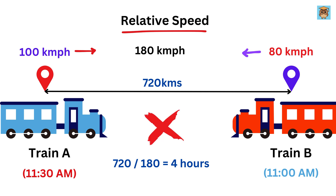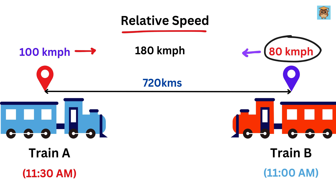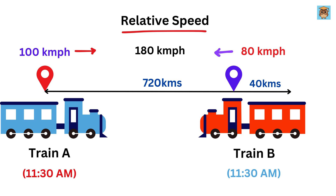No! Wrong! There's a catch. Train A is leaving 30 minutes later than Train B. So we need to figure out what happens in those first 30 minutes before Train A even starts moving. Since Train B is traveling at 80 kilometers per hour, in 30 minutes — which is equal to one half of an hour — Train B will cover a distance of 80 times one-half, or 40 kilometers. When Train A starts at 11:30 a.m., the distance between the two trains has already shrunk by 40 kilometers. So the new distance between the trains when Train A begins its journey is 720 minus 40, or 680 kilometers.